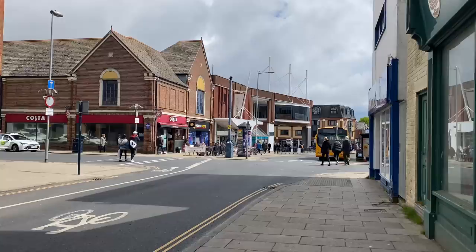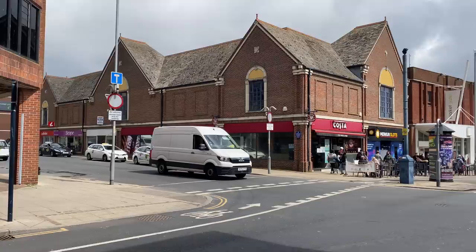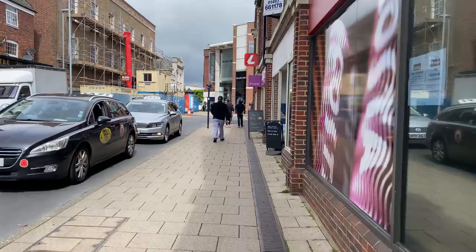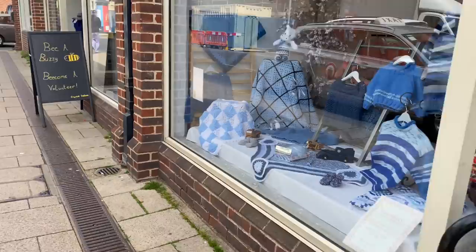I just found a couple of lovely bits in Age UK which I'm going to show you in the car as part of a haul. I'm going to go to Scope over there — you can see it just down the road. Every time I try to film in the charity shops it starts kind of flashing, which is really annoying. Hopefully the lights will be better in Scope.